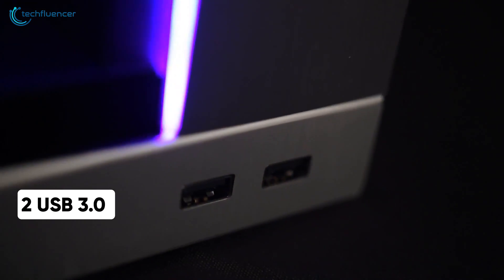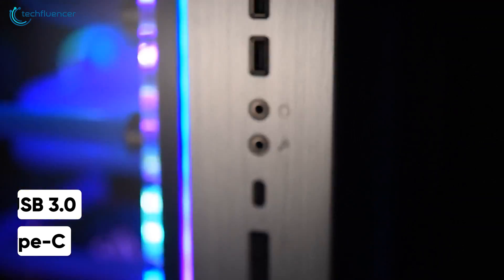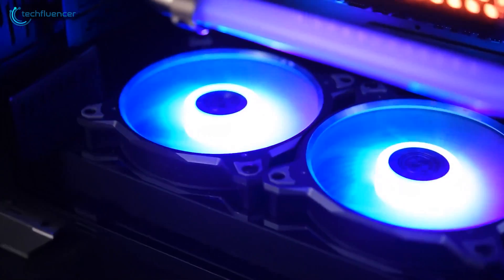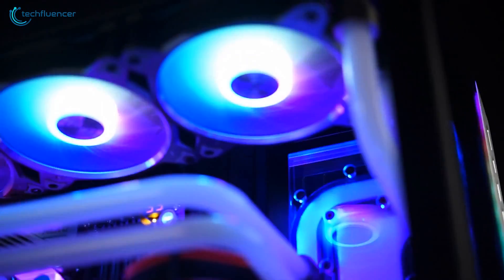As for the I/O panel, it offers two USB 3.0 and one USB Type-C port to connect your gaming peripherals with greater ease. Minimal yet spacious, the Lian Li O11 XL is an ultimate case for PC building enthusiasts.